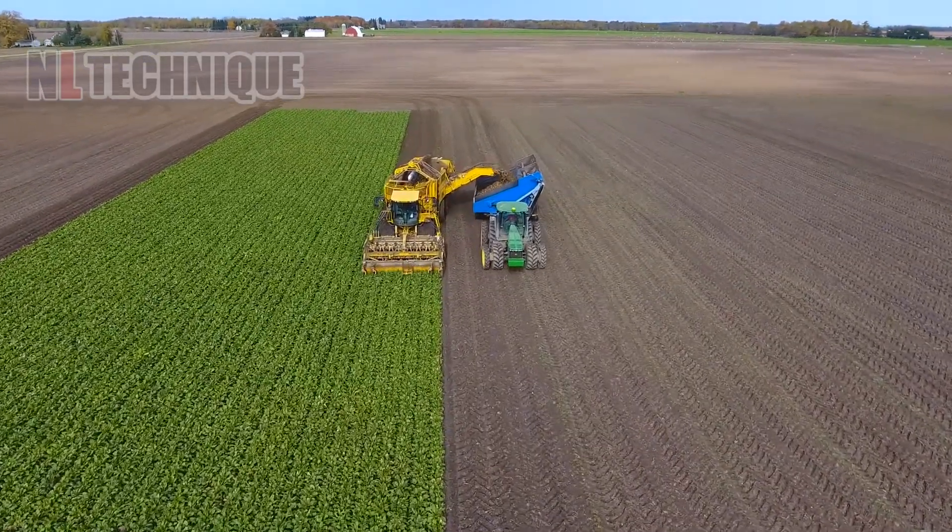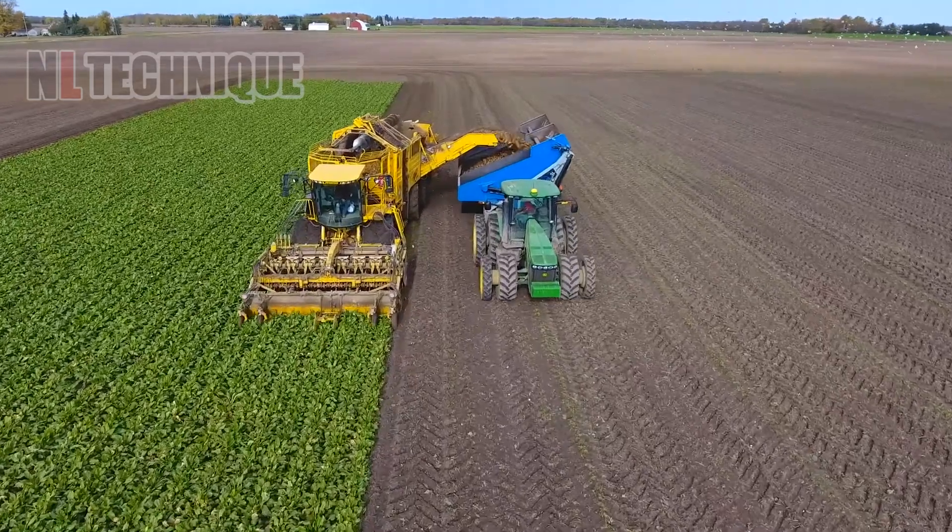Look at how sugarbeets are coming out of the monster harvester like a downpour while it's still operating.